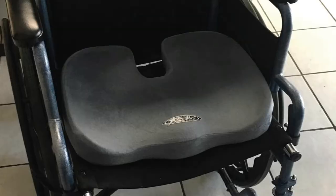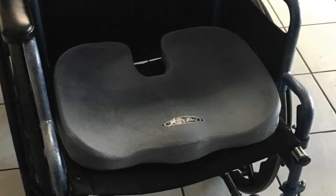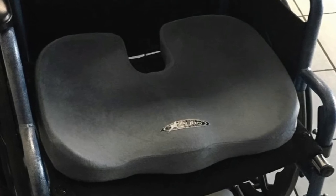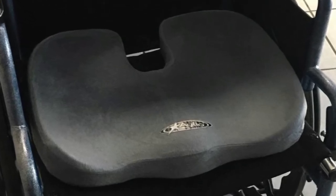There are users who claim that after using the cushion for a year, it flattens out. And since it doesn't come with a lifetime warranty, you might be better off considering purchasing a cushion which will give good service within your budget.